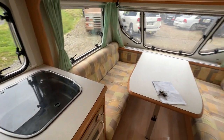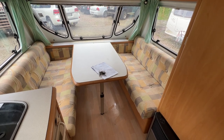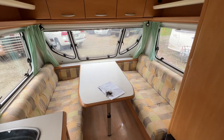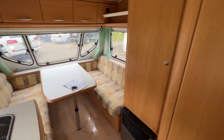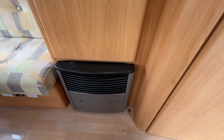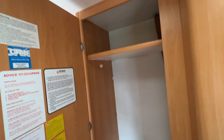Round to the front lounge — this folds down to a queen size bed. The table goes down, all the squabs come in, and it's lovely and comfortable. This caravan also has a gas heater over here, and above there's more storage.